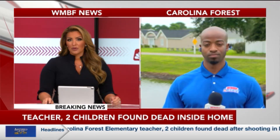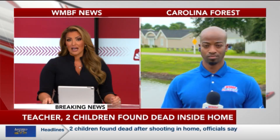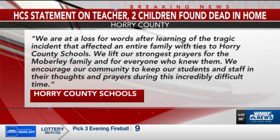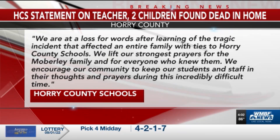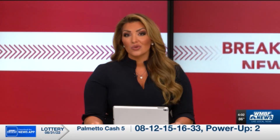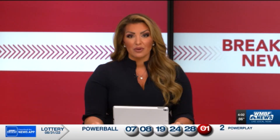WMBF News reporter Samuel Shelton joins us now from that neighborhood. Horry County Schools confirms that Laura Moberly was a reading loss interventionist at Carolina Forest Elementary School, hired by the district in 2018. The district provided a statement reading: 'We are at a loss for words after learning of the tragic incident that affected an entire family with ties to Horry County Schools. We lift our strongest prayers for the Moberly family and for everyone who knew them, and encourage our community to keep our students and staff in their thoughts and prayers during this incredibly difficult time.' Our Ali Espinosa spoke with a mother whose son had Laura as a teacher, and she joins us for live team coverage beginning on WMBF News at 5.